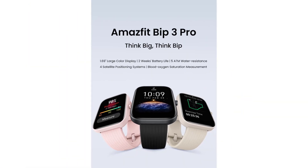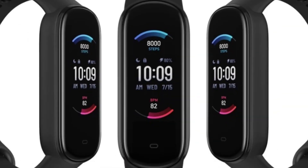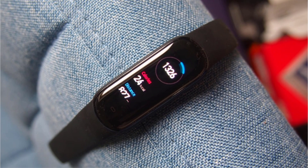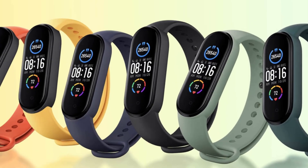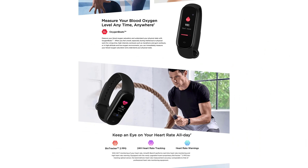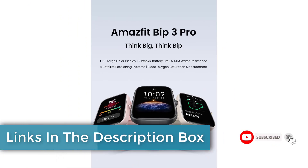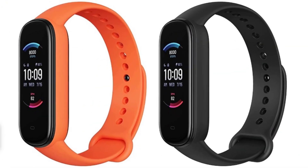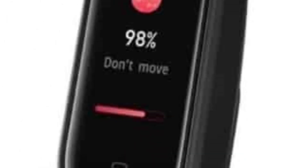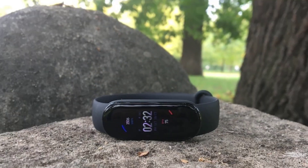Health tracking capabilities: one of the standout features of the Amazfit Band 5 is its comprehensive health tracking capabilities. Equipped with advanced sensors, this fitness tracker offers 24/7 heart rate monitoring with exceptional accuracy. It also includes a SpO2 sensor for measuring blood oxygen levels, a key metric for assessing overall health, especially during sleep and intense workouts. The Amazfit Band 5 provides detailed sleep tracking, including assessment of sleep stages such as deep, light, and REM sleep. Fitness enthusiasts will appreciate the built-in PI (Personal Activity Intelligence) system, which quantifies daily activity into a single score. The device also offers 11 sport modes, including running, swimming, and cycling, allowing users to track their workouts with precision.